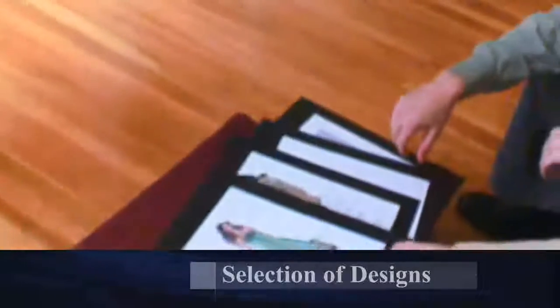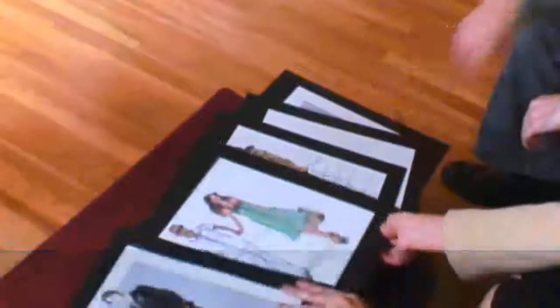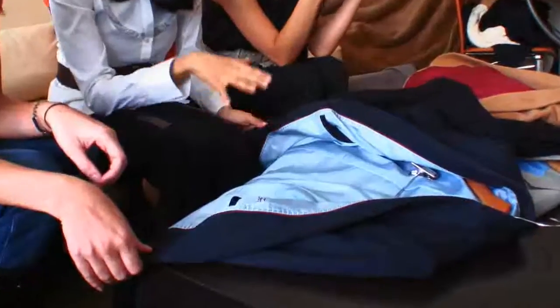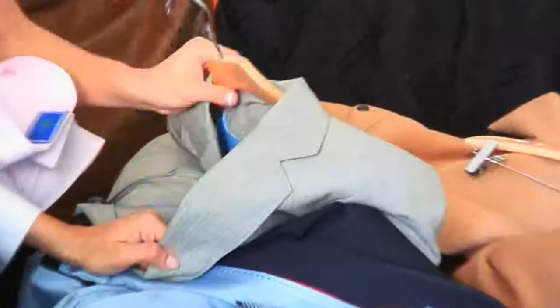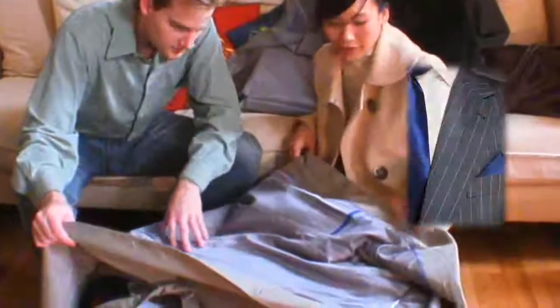Based on the specific clothing interests and needs you express, our designers present finished sample clothing items that show the range of possibilities. Whether it's a suit, shirt, overcoat or a whole new wardrobe, you're bound to find something that sparks your interest and imagination. You can choose from any of our lines including business wear, business casual, upper casual, outerwear or even formal wear.